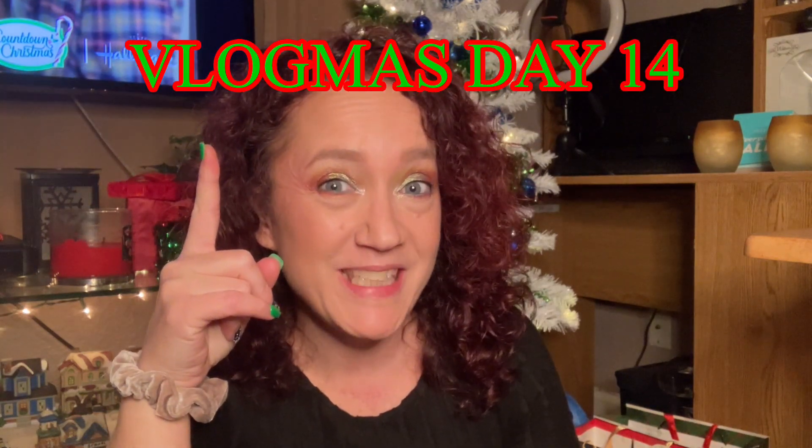Hey guys, welcome back to the channel. If you're new here, welcome to the channel. My name's Renee. Thank you so much for clicking on the video. I appreciate you being here and welcome to Vlogmas Day 14.